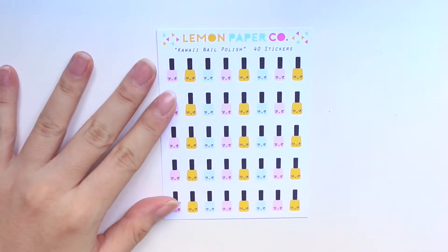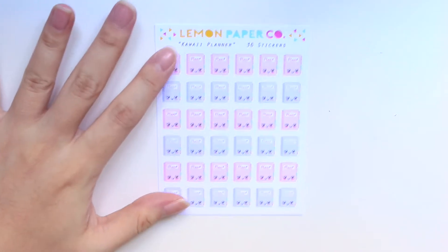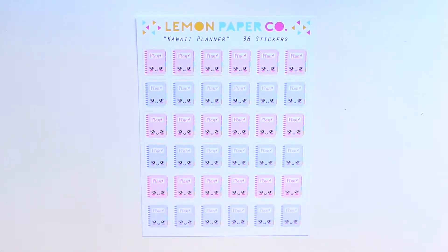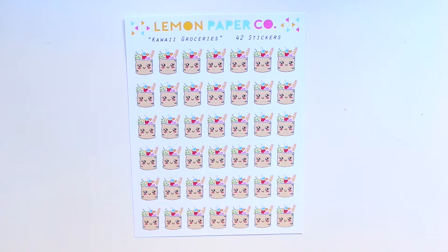The second sheet I ordered is the nail polish sheet — each and every one of them has kawaii faces. Let me zoom in so you can see. This is the planner with cute faces on top in pinks and purples. Then the next sheet I got is this really cute and adorable grocery bags sheet.